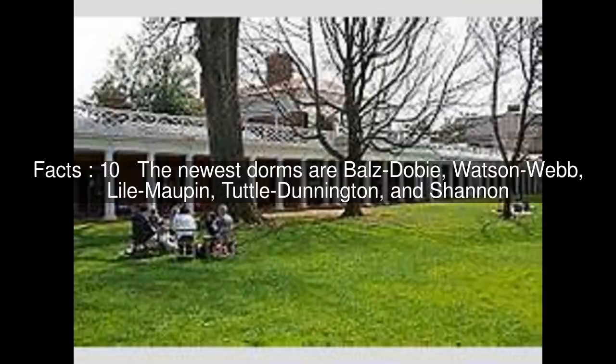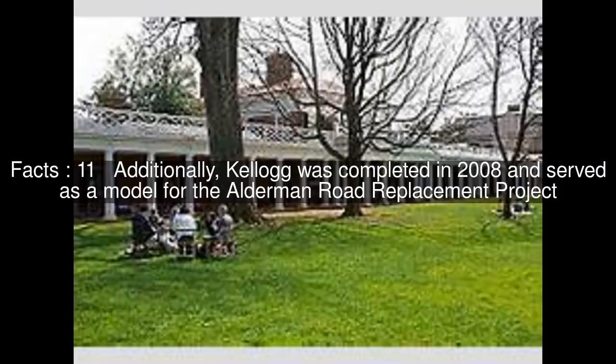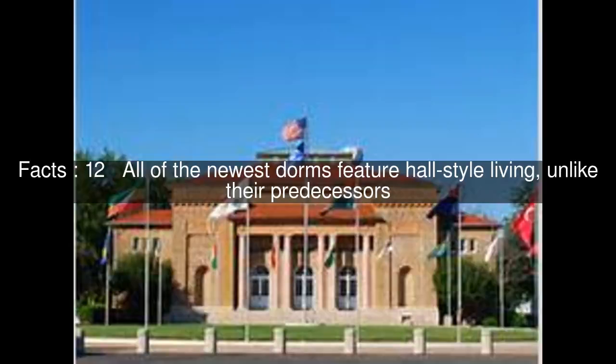The newest dorms are Ballsdoby, Watson Webb, Lyle Moppen, Tuttle Dunnington, and Shannon. Additionally, Kellogg was completed in 2008 and served as a model for the Alderman Road Replacement Project. All of the newest dorms feature hall-style living, unlike their predecessors.